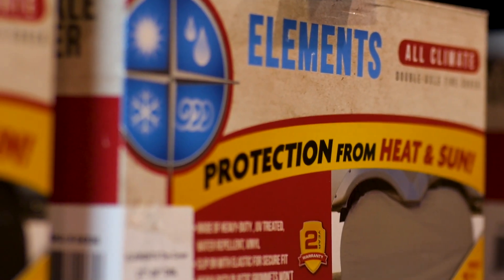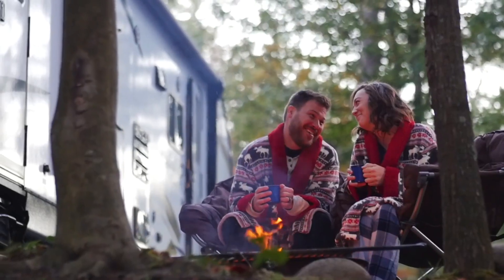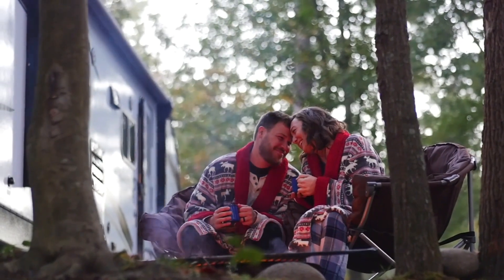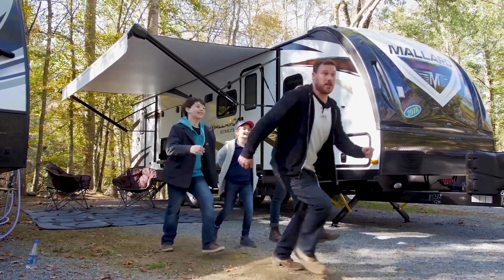Another convenient accessory is the RV covers that can protect your unit and save you money from having to install a large shade structure. One of the best parts of RV accessorizing is choosing the outdoor furniture and decor. Find unique chairs, tables, RV lights, cooking gear, and much more at your local Camping World.